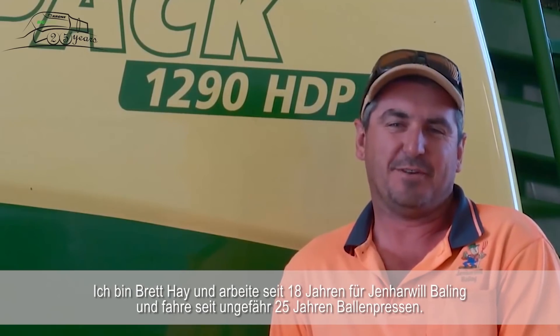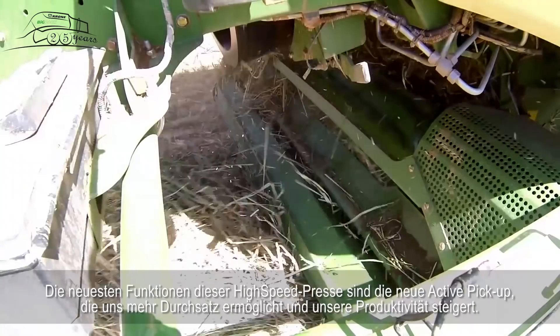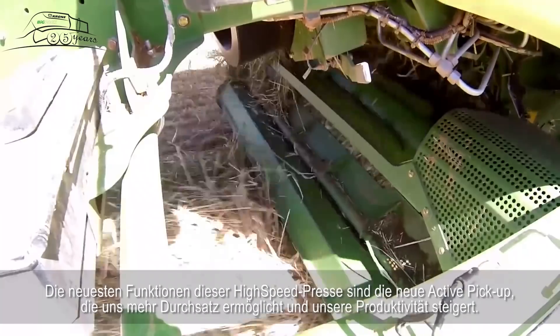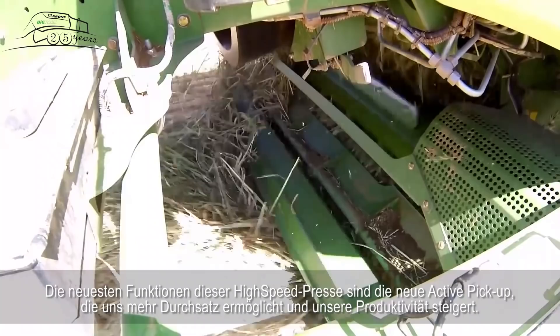I'm Brett Hay and I've worked for Gen Ale Baling for 18 years and driven balers for approximately 25 years. The latest features on these new high speed balers are the active new pick-up, which allows us more throughput through the baler and higher productivity.